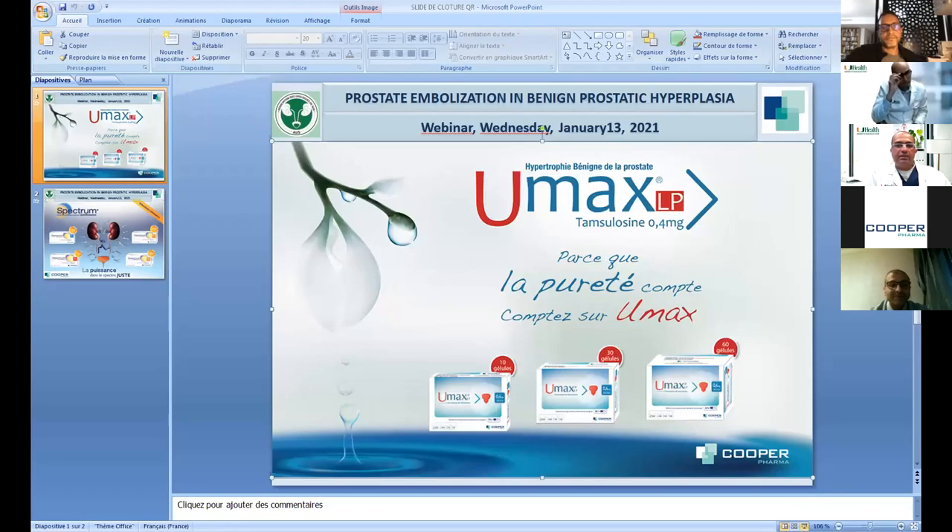That's an excellent presentation, Dr. Bhatia. We'll take some questions from the audience. One question is about the size of particles used — 500 or 700? 500–700 is actually too big; it should always be less than 500. For small glands we use 100–300; for larger glands, 300–500. For someone starting off, I recommend just using 300–500 embospheres — that's the safest way, because with smaller particles the risk of non-target embolization goes higher.